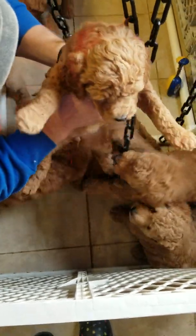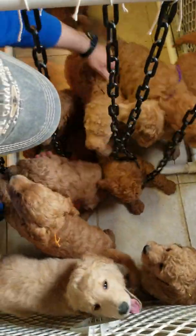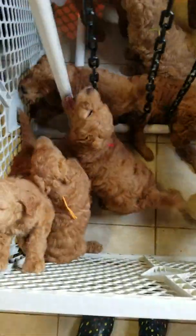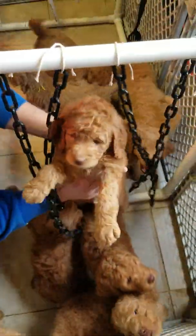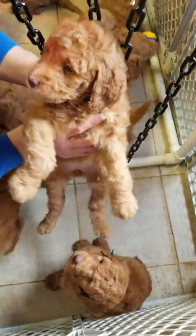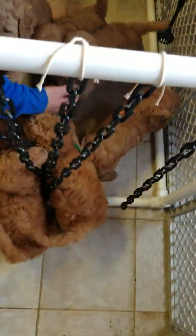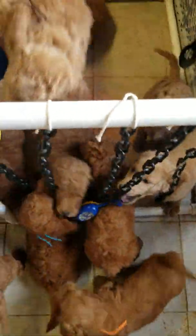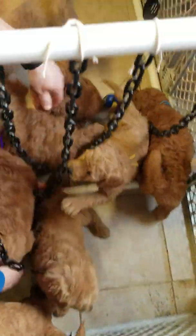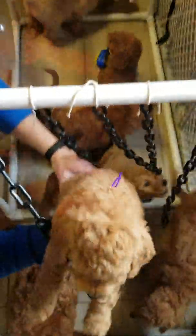Pink ribbon female and she is sold. Turquoise ribbon female and she is available. Brown ribbon male and he is available. Purple ribbon female and she is available. We have this new set up here where they have toys to play with.